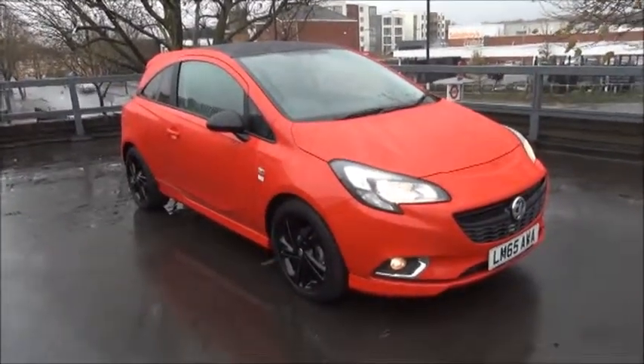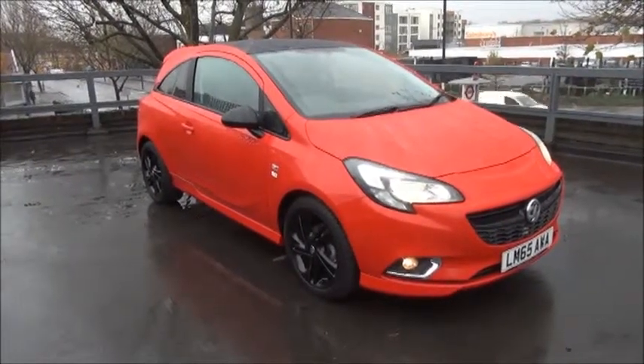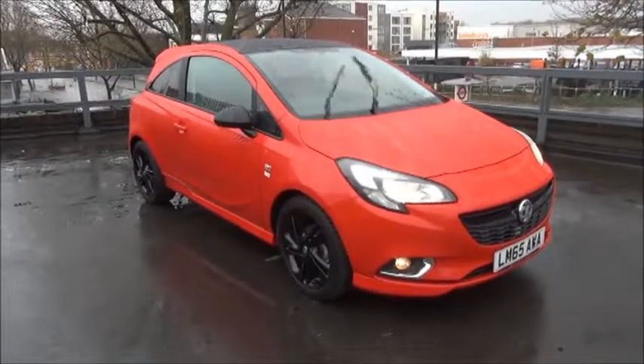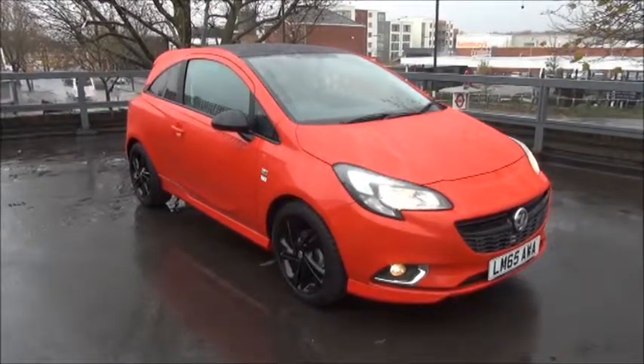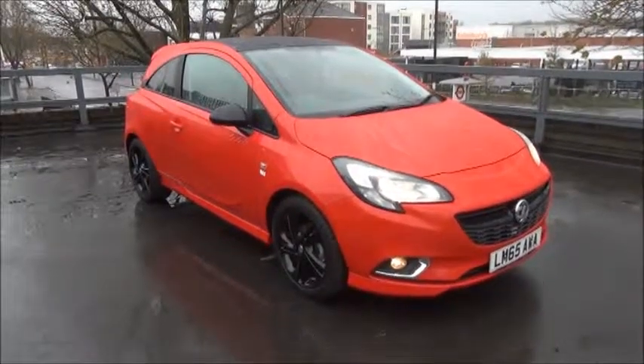Every one of our vehicles undergoes multipoint checks testing everything from engine performance to the paintwork. Our checks are carried out by highly trained Vauxhall technicians giving you all the reassurance that you need. This is a network Q vehicle and benefits from the balance of the manufacturer's warranty until the 30th of September 2018, and a year's RAC roadside assistance including onward journey and home start.